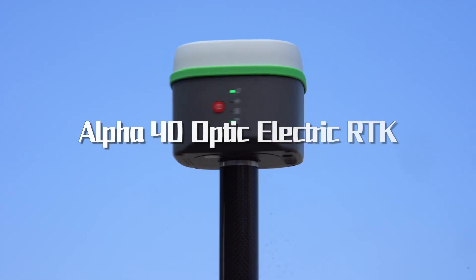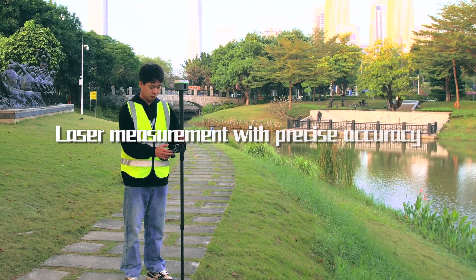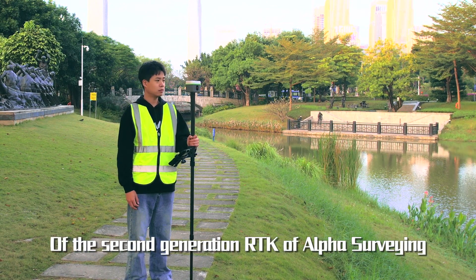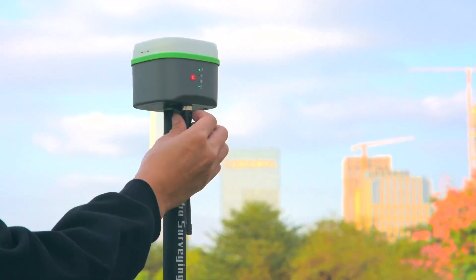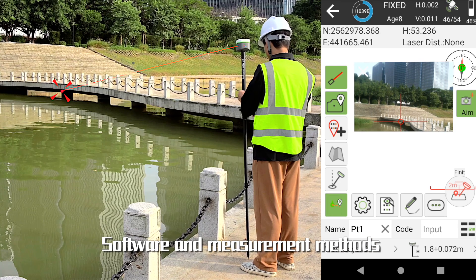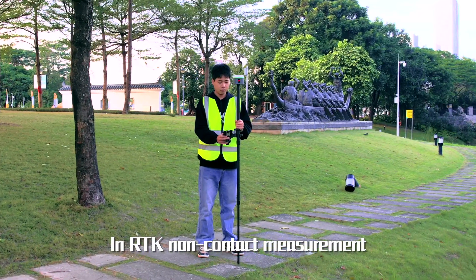Alpha 40 Optic Electric RTK — Laser Measurement with Precise Accuracy. Alpha 40 is the representative work of the second generation RTK of Alpha Surveying. It comprehensively innovates IMU, radio, software and measurement methods, and achieves a huge leap in RTK non-contact measurement.